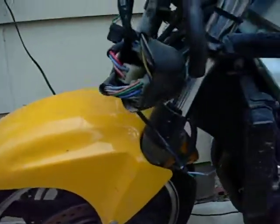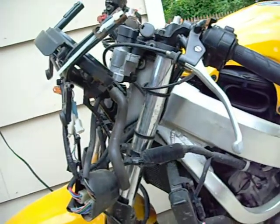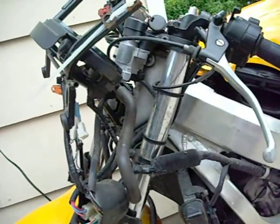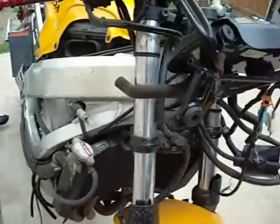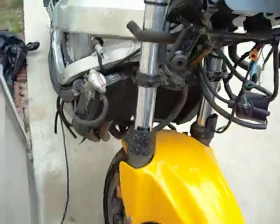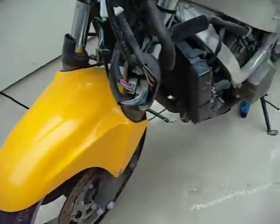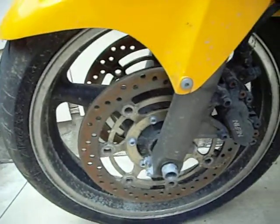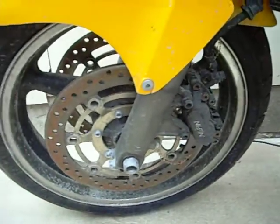Fender — perfect. Forks — minor weather pitting. Low miles. Tyres — plenty of tread. Motor — a little rustaceous. Wheels — could be clean.